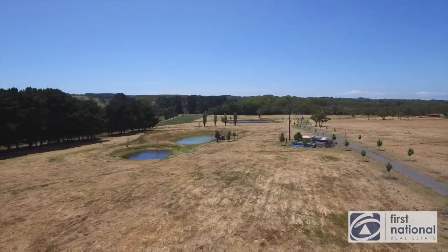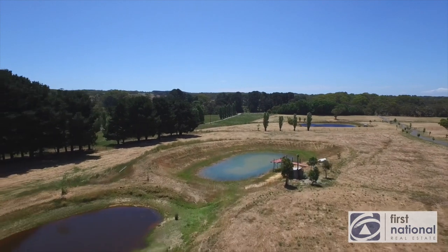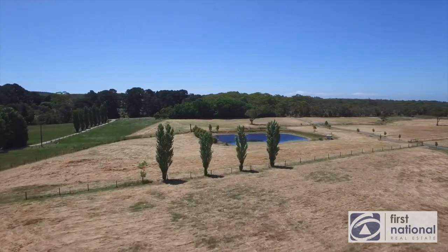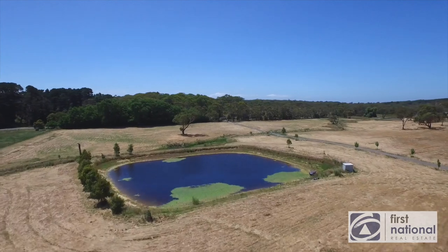The greater property has traditionally been grazed or cut for hay, around 180 round bales per year, providing a good side income. It features four dams holding over five megalitres of water, as well as over 140,000 litres of rainwater storage.